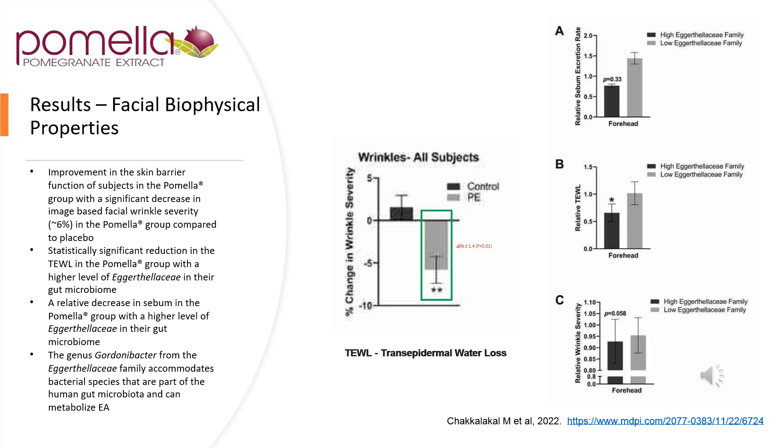Looking at beauty from within, we actually noticed that facial biophysical properties changed when people consumed Pomela. There was a significant decrease in overall skin wrinkle severity within the Pomela group compared to placebo. A statistically significant reduction in TEWL — transepidermal water loss — was noted in the Pomela group, within higher levels of Akkermansia within the gut microbiome. A relative decrease in sebum in the Pomela group was also higher in the Akkermansia group. The genus from the Akkermansia family accommodates bacterial species that are part of the human gut microbiome and can metabolize ellagic acid.